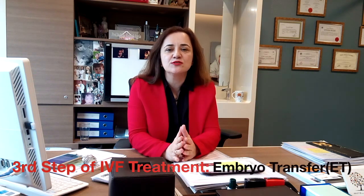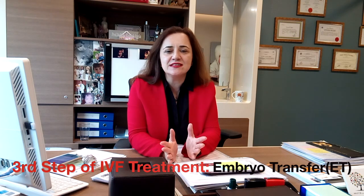Actually, it's an easy procedure and it takes very little time, 5 or 10 minutes. The main thing in embryo transfer procedure is to be as still as possible during the procedure. It does not require any general anesthesia. It is done under normal gynecologic examination position.